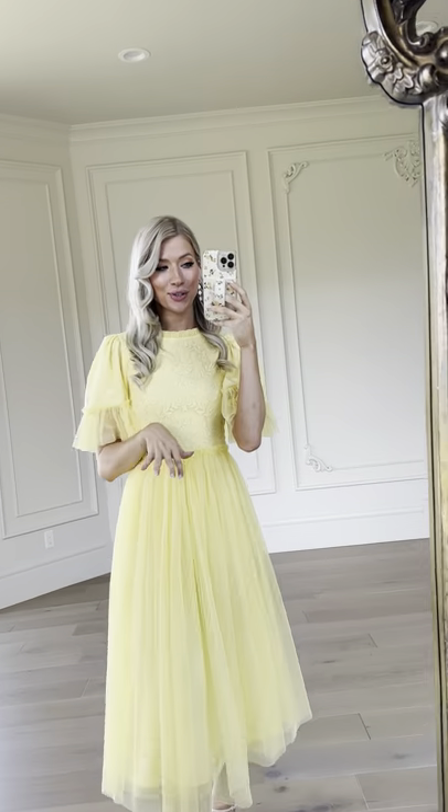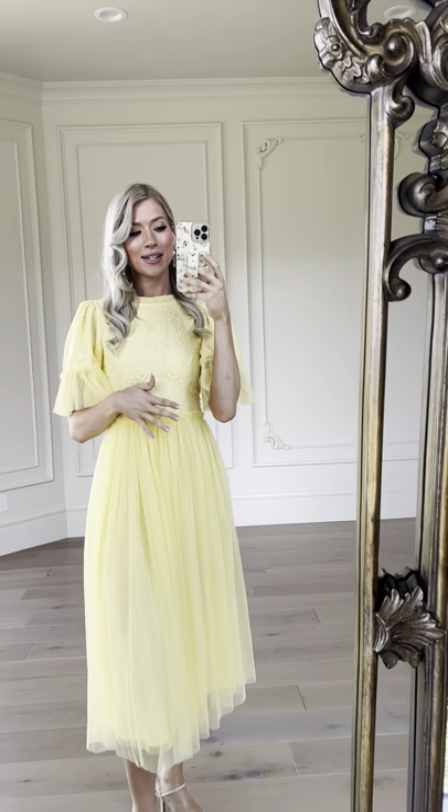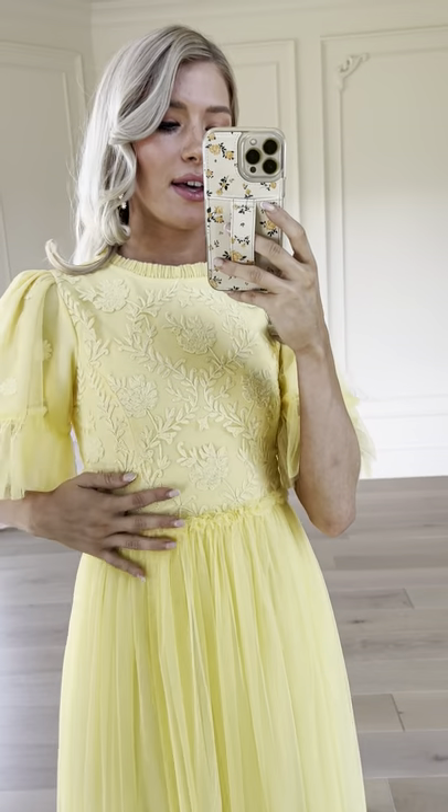Here we have our Juliet dress — you may recognize this one, but we've got a new color: this beautiful yellow. And check out the detail on this embroidered top. Just so classy, so feminine.